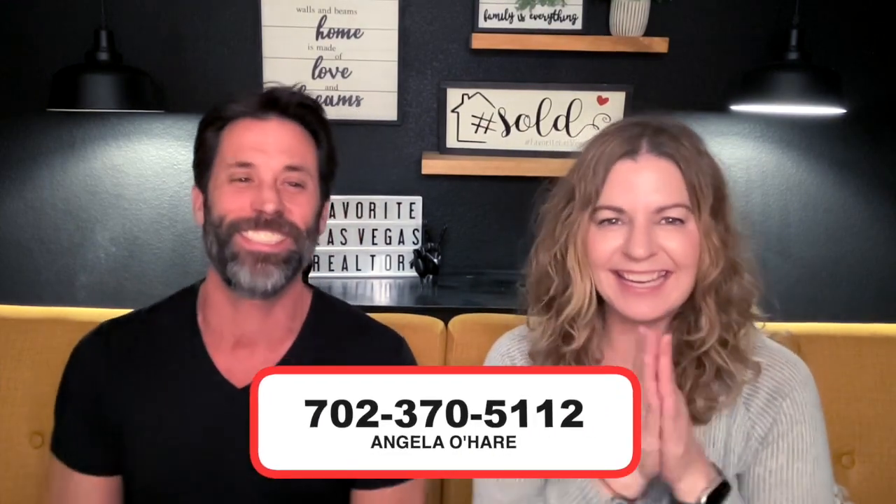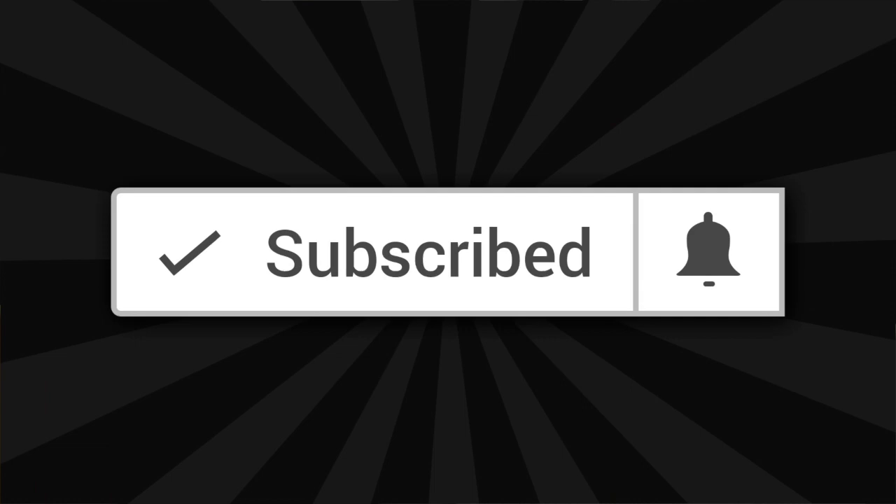If you are interested in buying a new construction home, you can always reach out to me at 702-370-5112. I've also posted a buyer form in the description below and a link to this as a blog post on my website. If you'd like to see what types of homes are available — including quick move-ins and resale homes in Summerlin — visit my website at NeighborhoodsInLasVegas.com. Make sure you like and subscribe to my channel. Thank you so much for watching — I can't wait to see you on the next one!